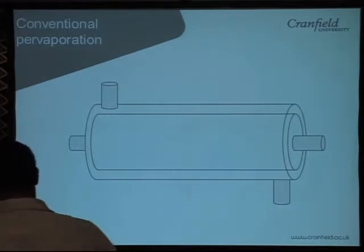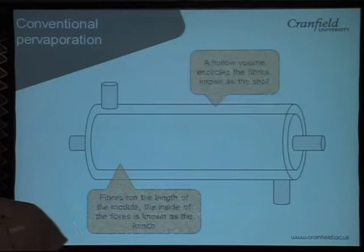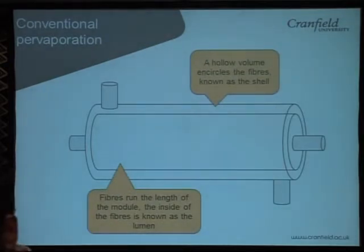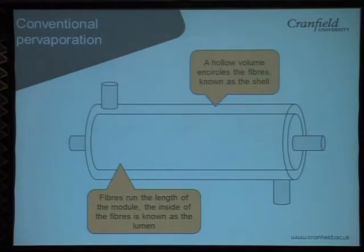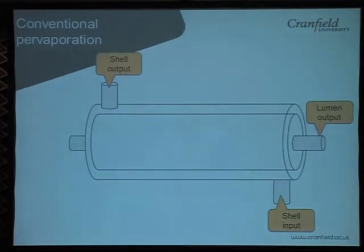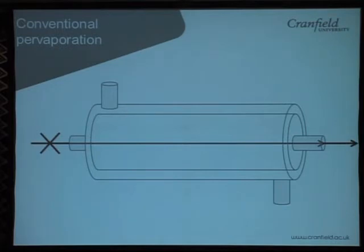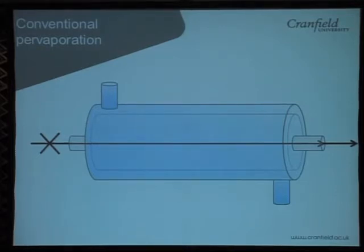Going into a bit more detail: the membrane process we're using is called pervaporation. In conventional pervaporation, you have a hollow volume with fibres running the entire length of the shell. Inside there's a space inside the fibres — the hollow fibres — known as the lumen. You run the waste stream through the shell, then apply a vacuum pressure through the lumen. The difference between this conventional process and what we're proposing is that our membrane fibres will sit directly in the holding tank for the waste. So it will be a batch process, and through this we'll reduce the waste to a 25% solid content sludge.